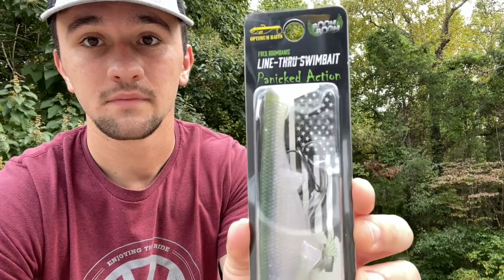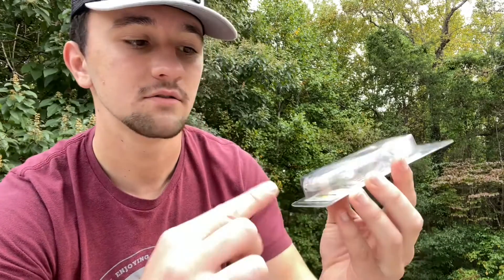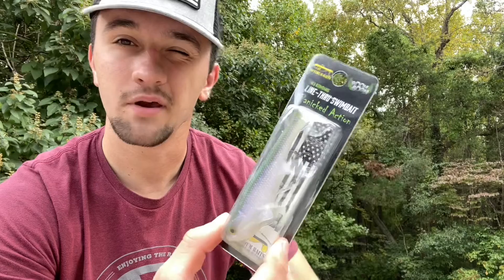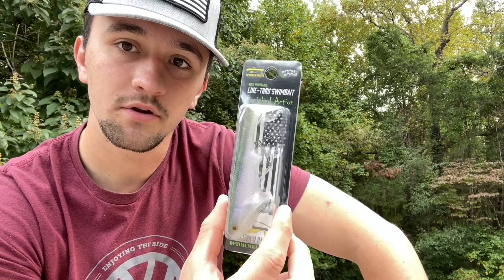This is actually a line-through swimbait. It's a new design. Basically the line goes through and then it's tied to this hook here, so it goes all the way through the bait. Whenever you set the hook, it'll pull the hook away from the bait and prevent the bait from getting damaged. This by Optimum Baits looks pretty good.